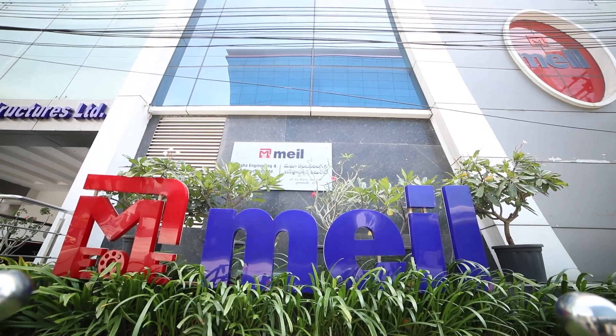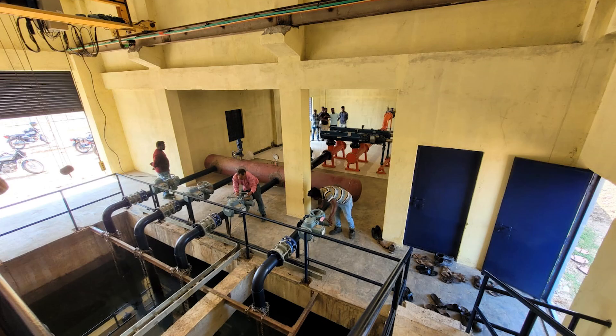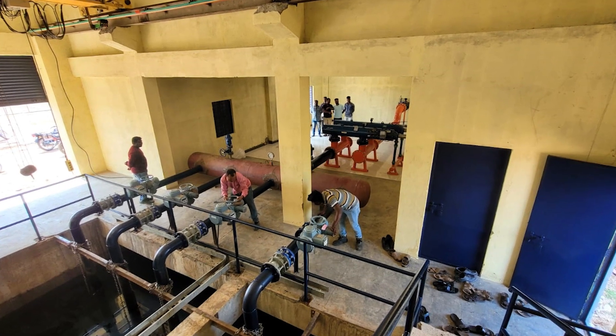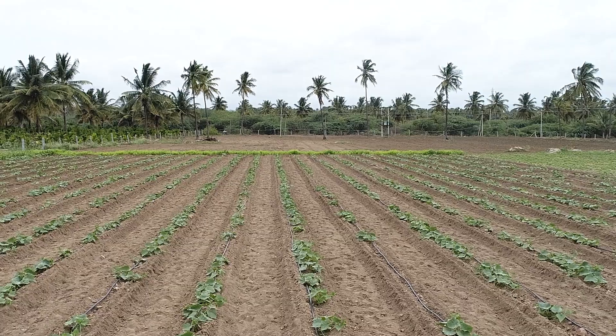MAIL is proud to be part of the solution with the Singatuluru Drip Irrigation Project, executing three crucial segments. This massive undertaking is bringing much-needed relief to farmers in Gadag, Koppal and Bellari districts.